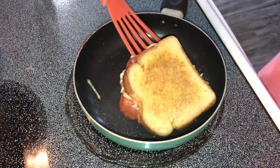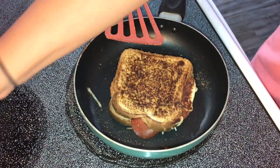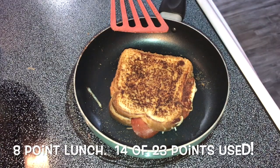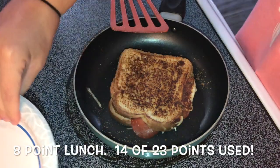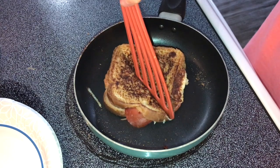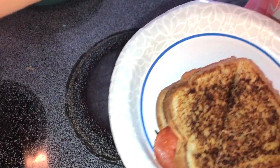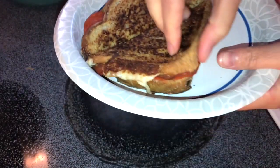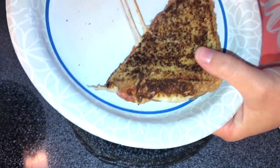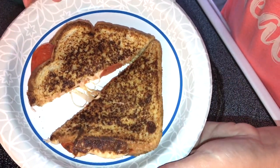I'm going to flip this over one more time to get it a little crispier on the other side. This smells so good — I'm definitely going to be making this for lunch more often. Eight points, it's not too bad. It's sort of like a little pizza bread. I'm going to cut it and put it on my plate. Here it is — the pepperoni is in there, it's all hot and bubbly, the cheese looks really good. I think this is amazing and I can't wait to dig in.